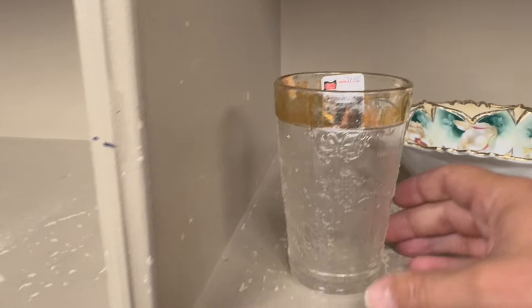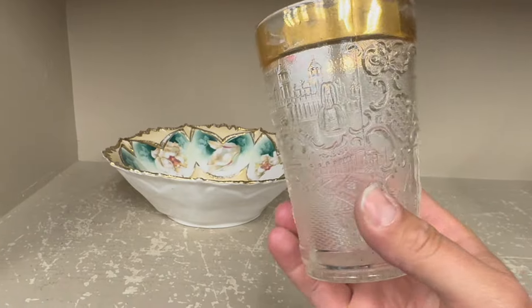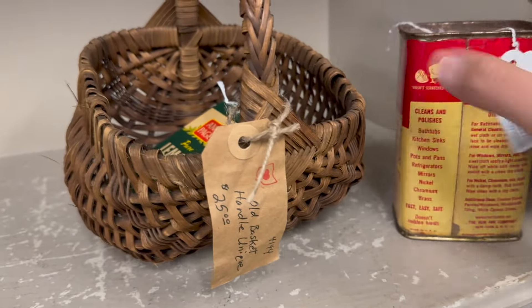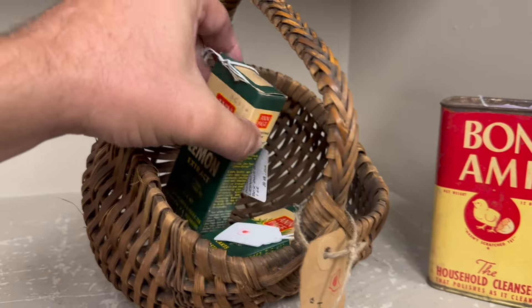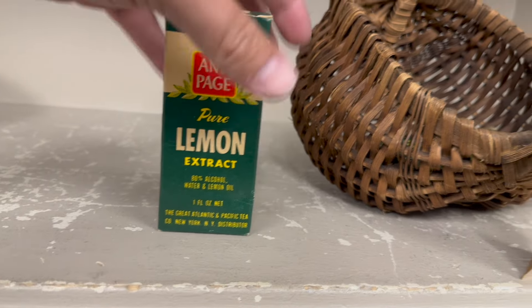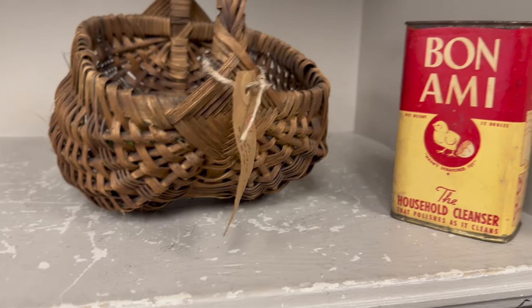1904 Louisiana Purchase Expo — I didn't even see the scenes on it. Check it out — Louisiana Purchase Expo cup. Sold! Then a $24 advertising Bon Ami can, some other advertising, old spice boxes, a lemon extract one for $8, another one for $8, and a nice basket for $25. All in the sold group.